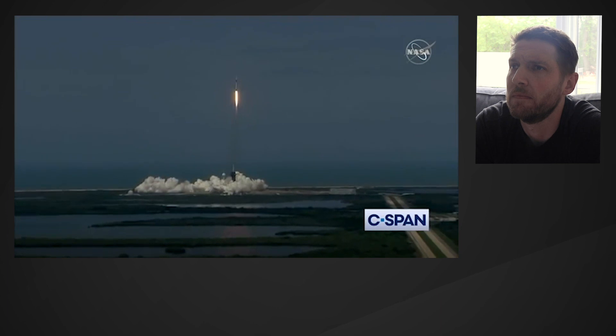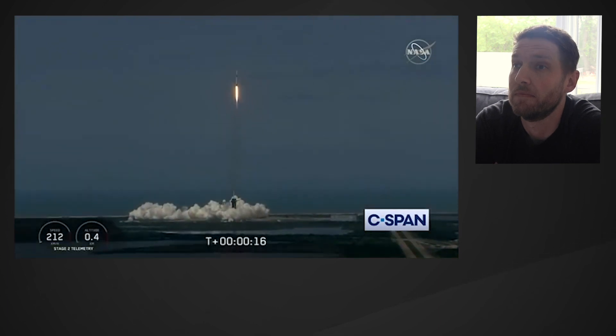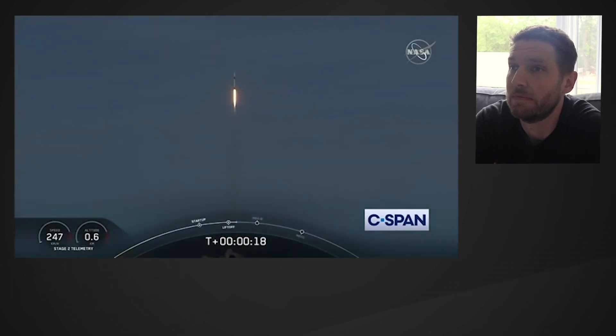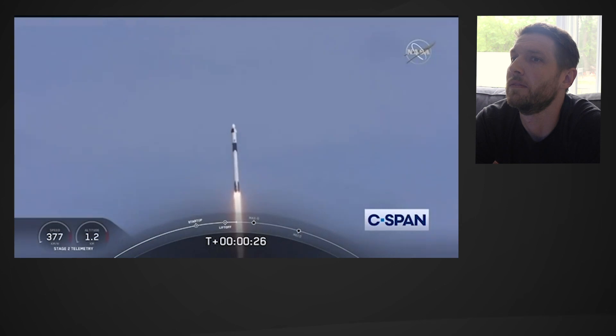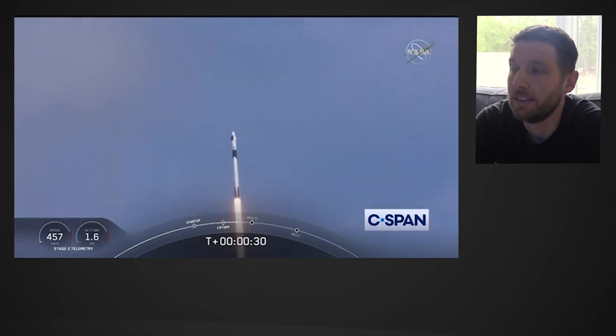So rises a new era of American spaceflight, and with it the ambitions of a new generation continuing to dream. 20 seconds into flight, stage 1 propulsion is nominal. T-plus 30 seconds into this historic mission. Flying crew on board Dragon and Falcon 9 — and look at them go.